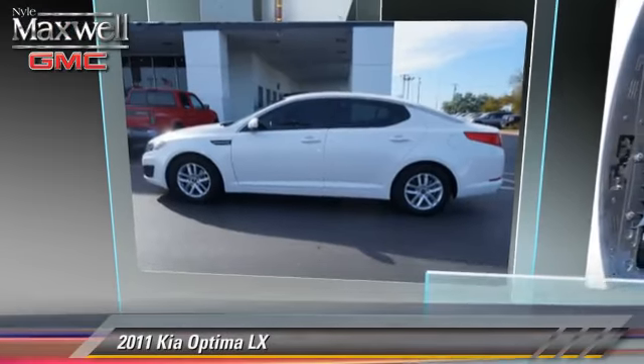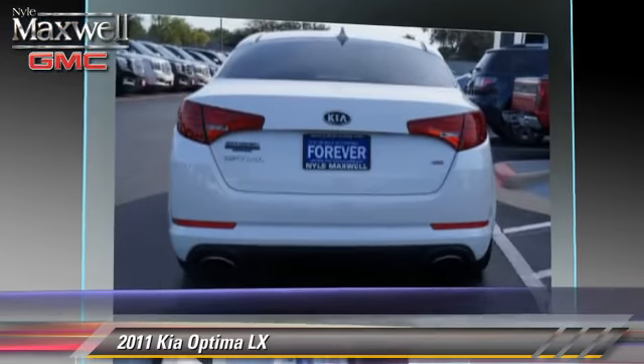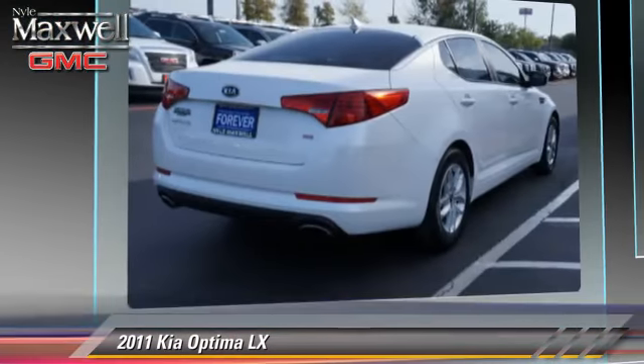The 2011 Kia Optima LX, powered by a 4-cylinder engine with an automatic transmission. This vehicle has fewer than 35,000 miles on the odometer.